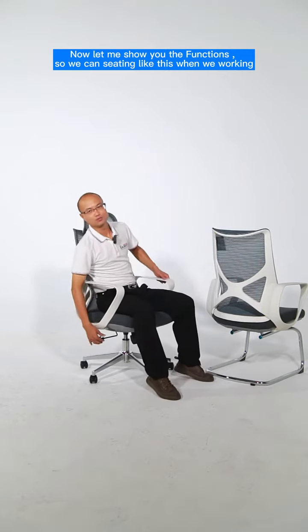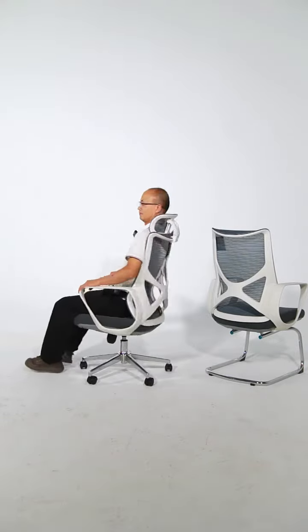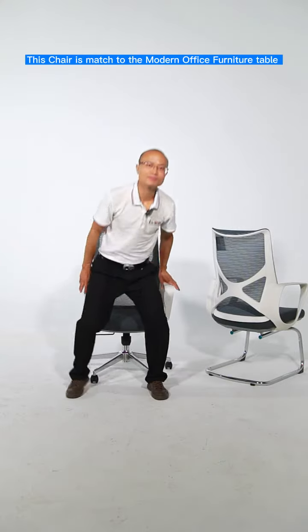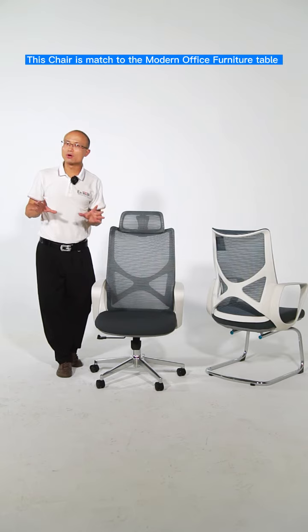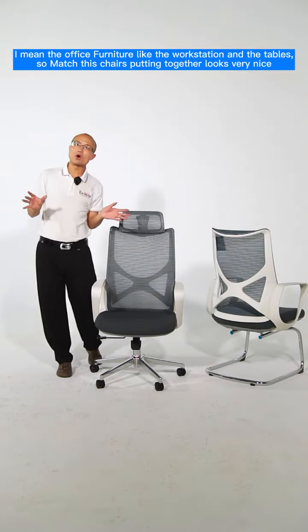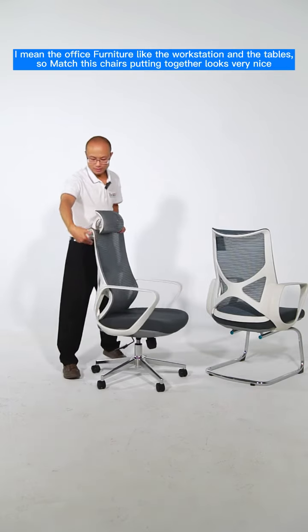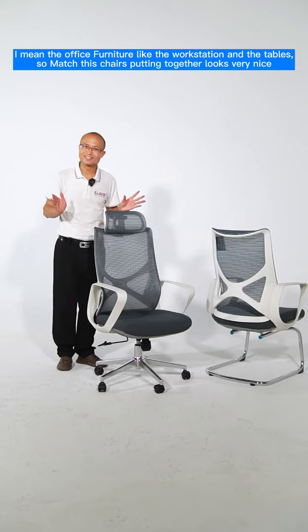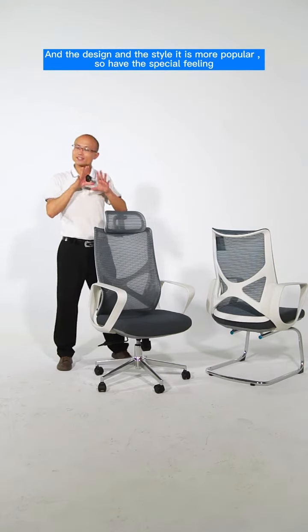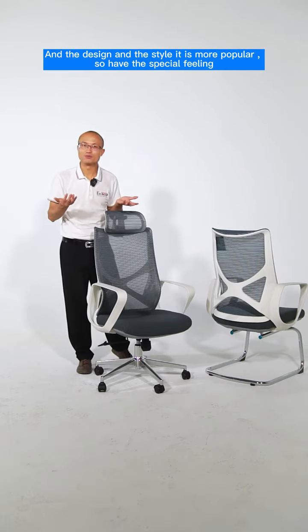So we can sit in like this when we work. This chair matches the modern office table — office furniture like a workstation and tables. Putting this chair together with them looks very nice, and the design and style are more popular with a special feeling.